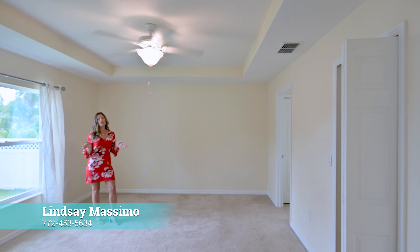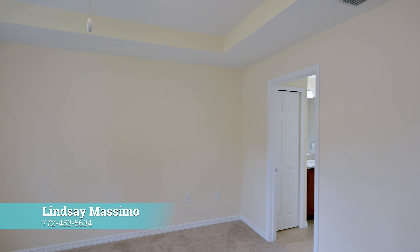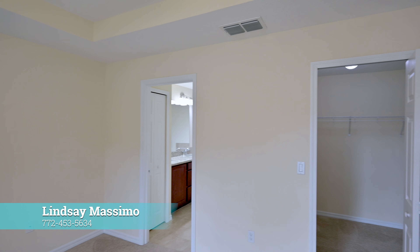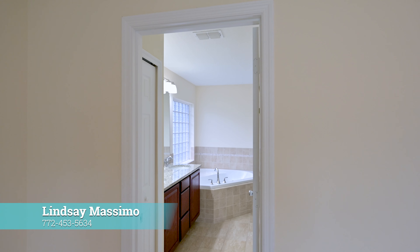And don't forget about your spacious primary suite, with tray ceilings, a large walk-in closet, and beautiful modern ensuite bath.